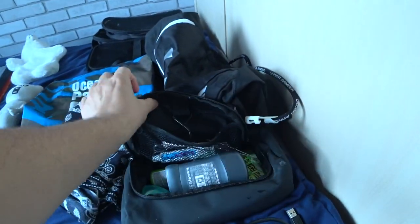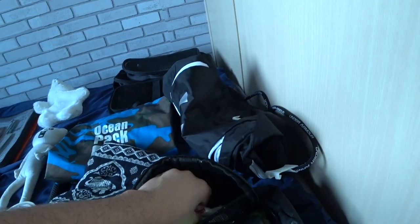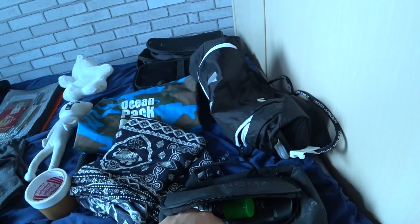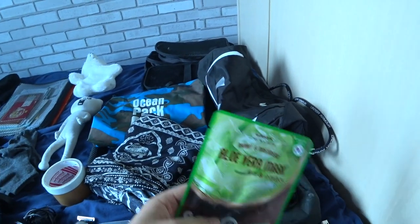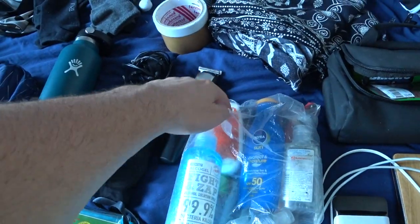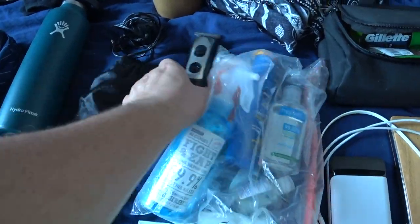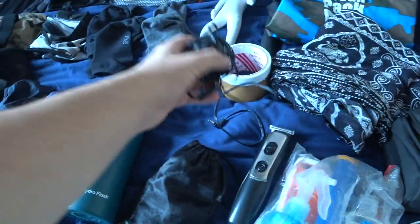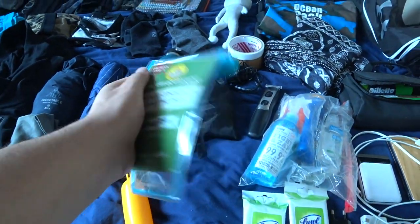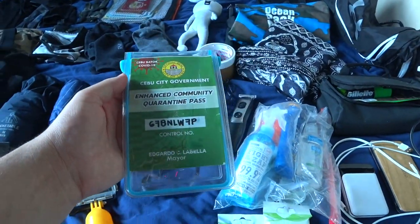Here are my toiletries: deodorant, shaving cream, band-aids, all the essentials. Floss, my Korean face masks. Then I have a bag with mosquito repellent, sunscreen, and all the germ-killing liquids. I carry a razor with a charger and all the razor heads. This is a waterproof case for my phone — it still has my Cebu City government enhanced community quarantine pass in it; I haven't taken that out yet.